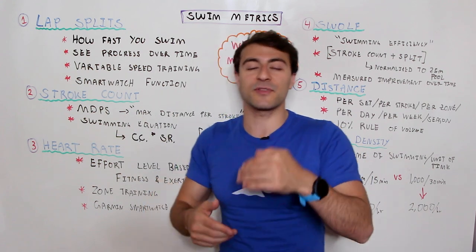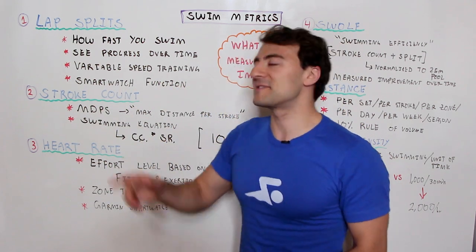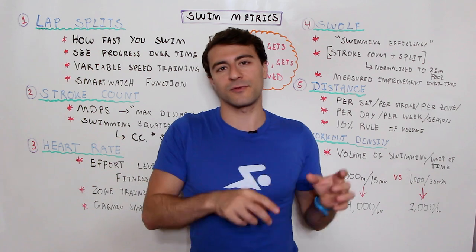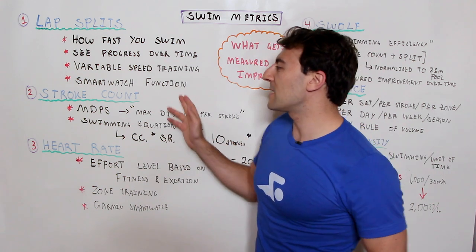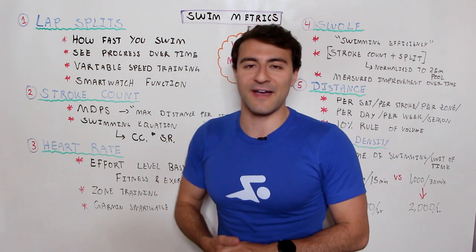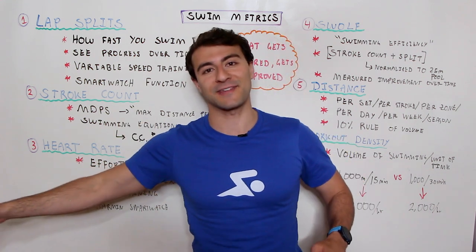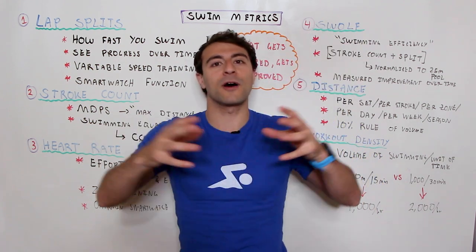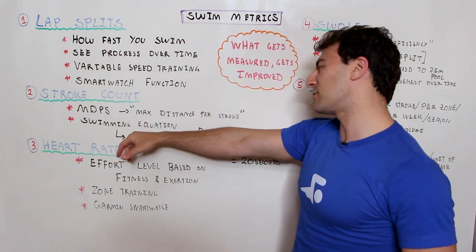Increasing your distance per stroke will decrease your stroke count per length, meaning you're moving through the water more efficiently. The only way to know that is by tracking it. Tracking your stroke count lets you understand how efficiently you're moving through the water. But keep in mind how long it takes to take those strokes — you could take five strokes per length by kicking underwater for half the length and floating on your side, which would lower stroke count but actually be less efficient.